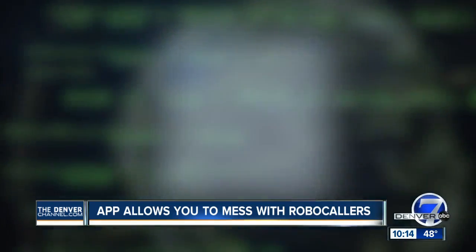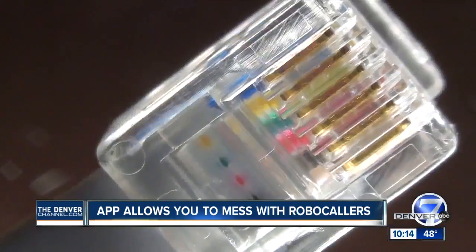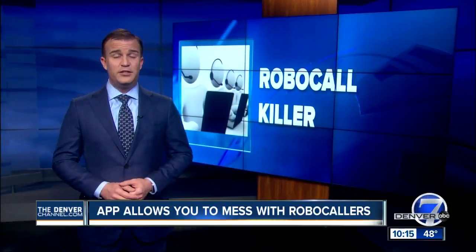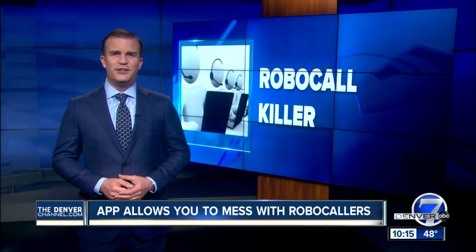Some of the voices may not be politically correct, and if that offends you, don't worry — you still have the option of a standard disconnected number message. The app also lets you select robocalls that you want to receive, such as school closings or automated pharmacy calls. Jace Larson, Denver 7.